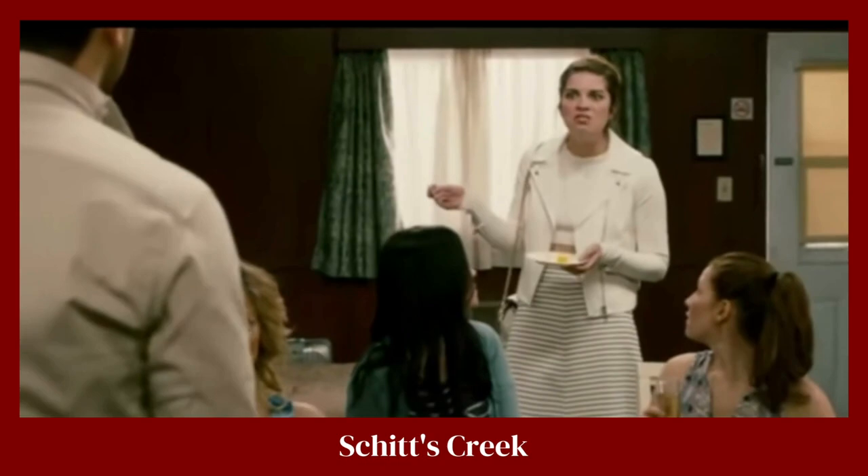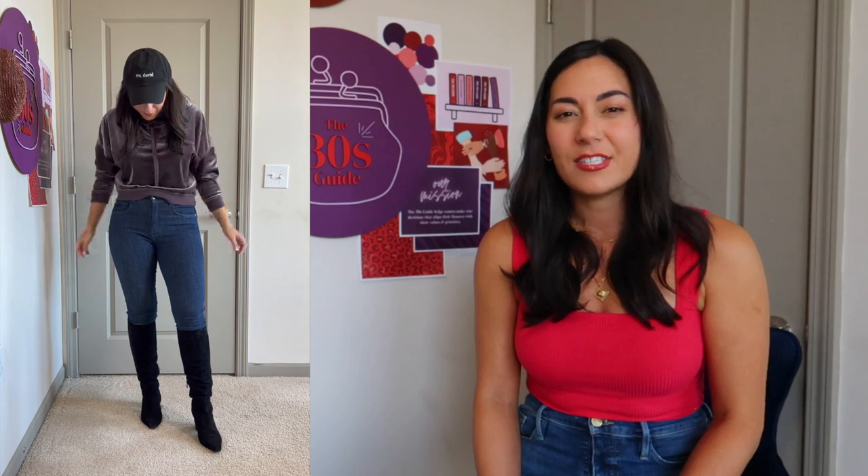The cap has a quote from Schitt's Creek — Alexis Rose saying 'you do bad, oh my god.' I love that because this outfit on its own without the hat isn't really saying anything about my personality, but that becomes a point of interest. When I talk with someone, that's the first thing their eyes go to and then they say 'what's that?' or 'I love that show' — and that's when I know I found my new best friend. Lastly, instead of a very structured bag, I'm going with this edgy bag from Rebecca Minkoff that has studs and tassels.